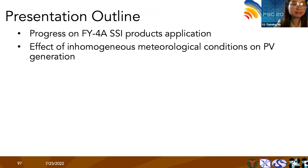The presentation includes two fields: one is progress on Fengyun SSF products application, and the other is the effect of inhomogeneous meteorological conditions on PV generation.